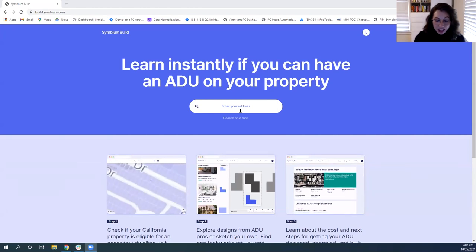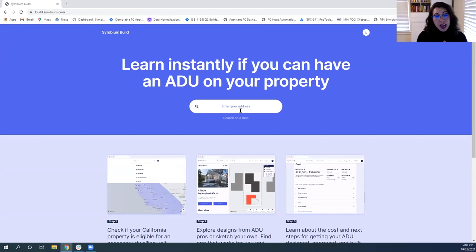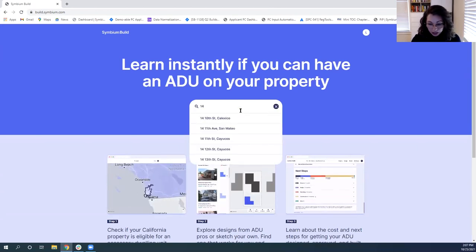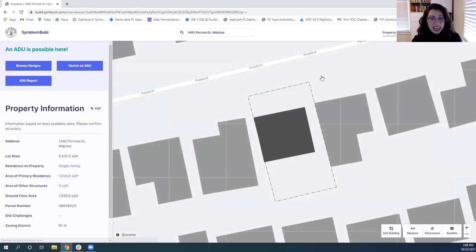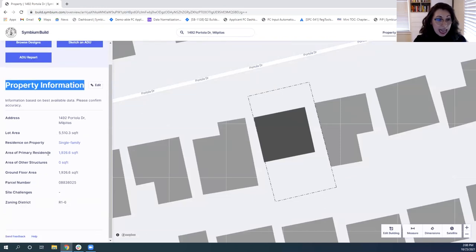I'm going to show you folks how to use Symbium Build. Let's imagine I'm interested in knowing if I can build an ADU on a property in Milpitas. I'll type in the address in the search bar — the address shows up and Build takes me to the dashboard. I can see the map with the building footprint and property boundary outlined.